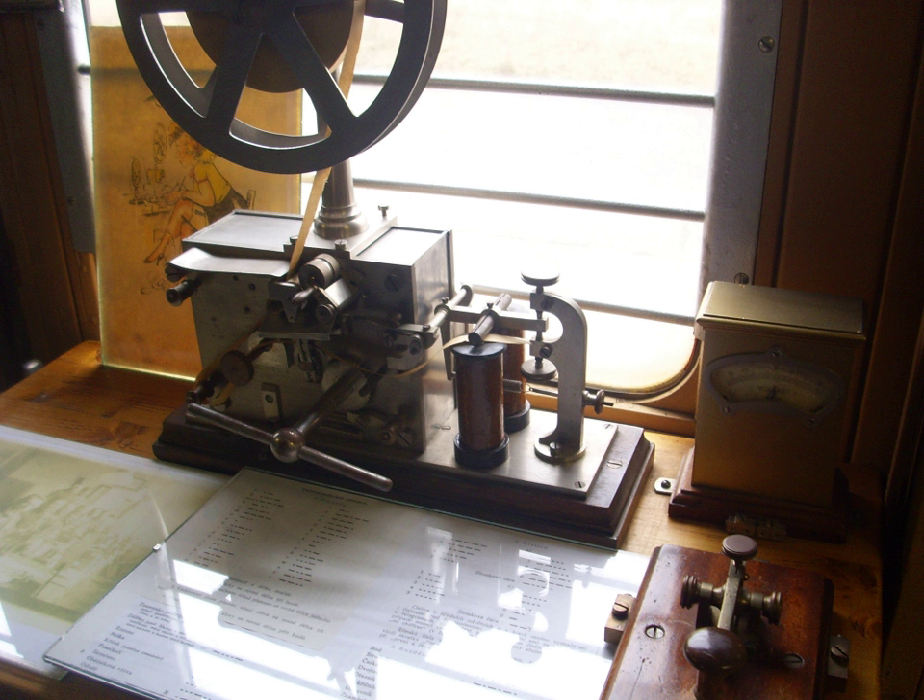The first working telegraph was built by English inventor Francis Ronalds in 1816 and used static electricity. At the family home on Hammersmith Mall, he set up a complete subterranean system in a 175-yard-long trench as well as an 8-mile-long overhead telegraph. The lines were connected at both ends to revolving dials marked with the letters of the alphabet, and electrical impulses sent along the wire were used to transmit messages. Offering his invention to the Admiralty in July 1816, it was rejected as wholly unnecessary.